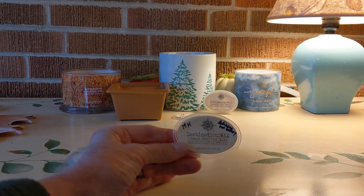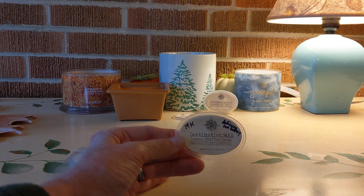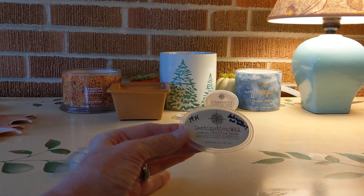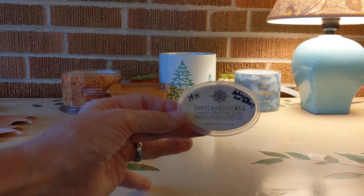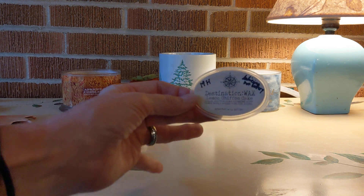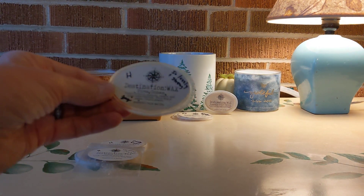Next up was Lemon Chiffon Cake from Destination Wax. I guess this is the year I embraced my inner bakery. It isn't overly buttery — medium-high throw — lemon chiffon cake drizzled with lemon brown sugar and vanilla icing. It was a nice, juicy lemon — a plainer cake, not a buttery cake — which is just how I like it.